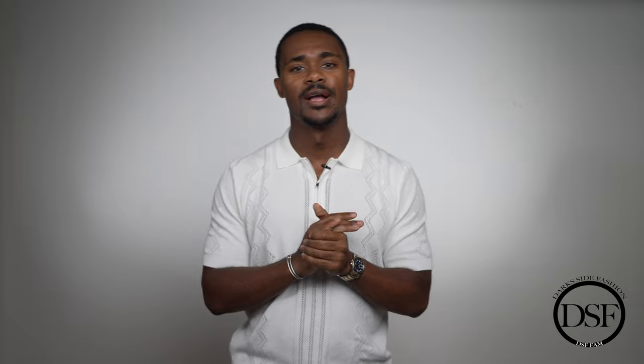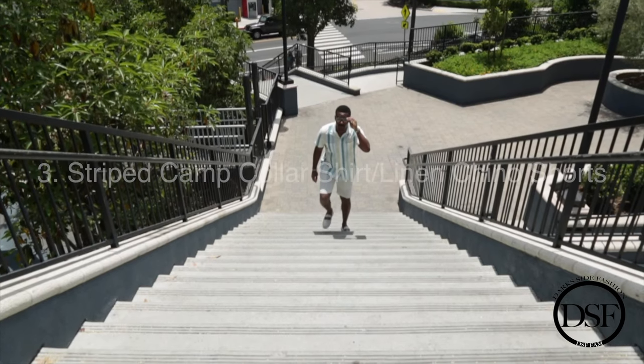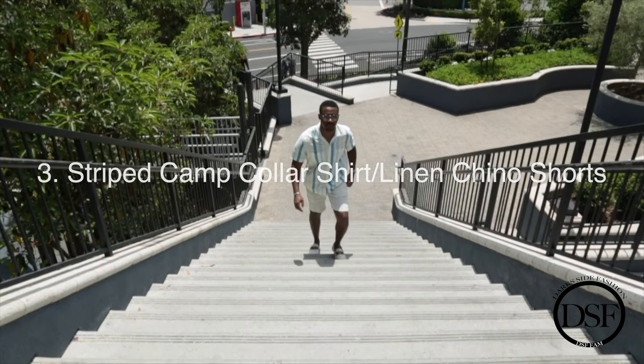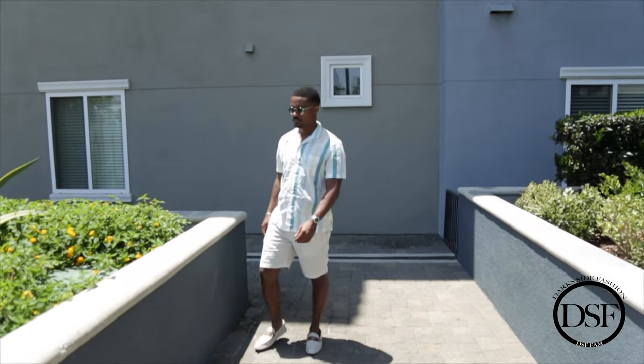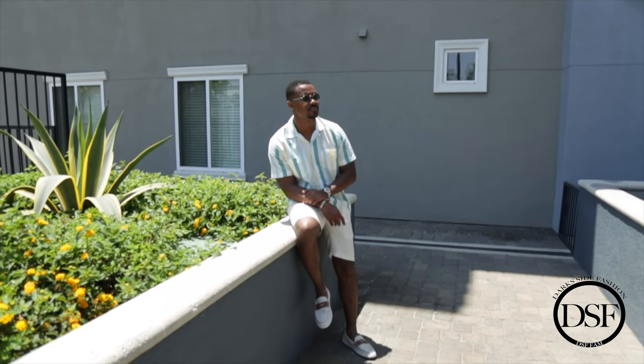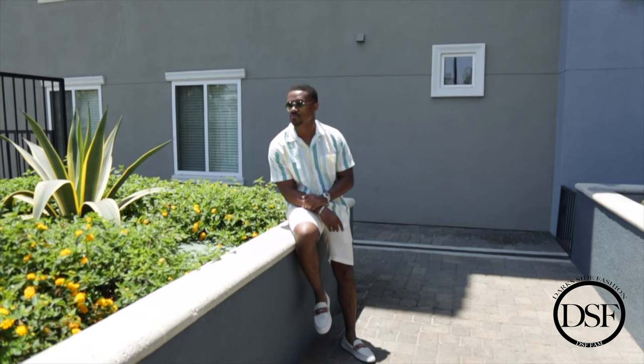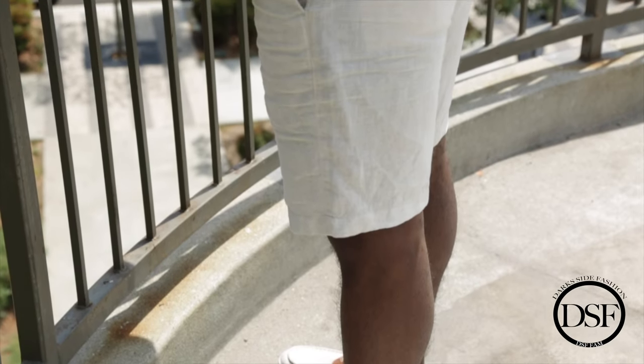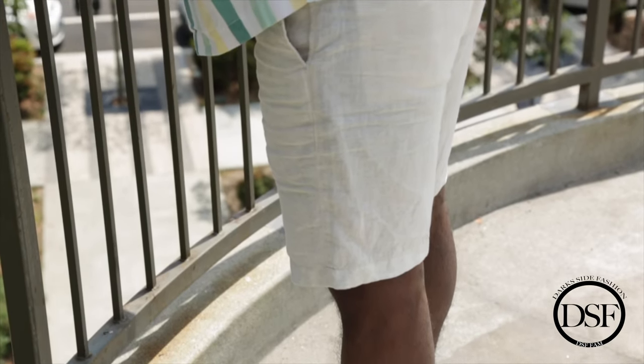The next outfit from J.Crew is this striped yellow and green camp collar shirt and these beige tan white chino shorts in the linen fabric. If you guys have not tried linen shorts, I highly recommend that — just like I highlight linen pants, I highlight linen shorts as well. I got these in a few different colors, but this beige color is listed as tan white on the website. I pretty much call it beige — that's what it looks like to me, but I think it's a great color.